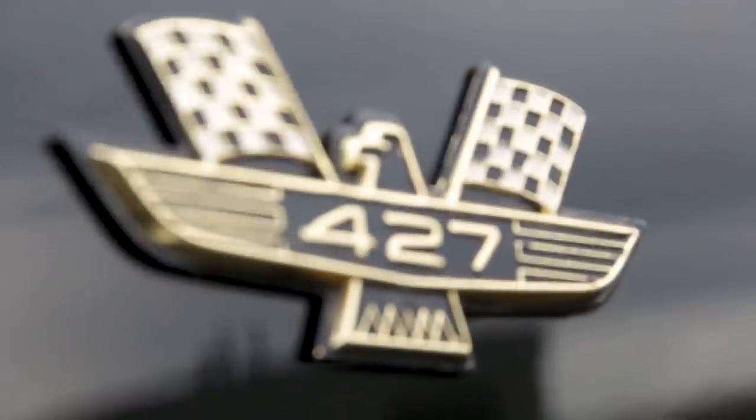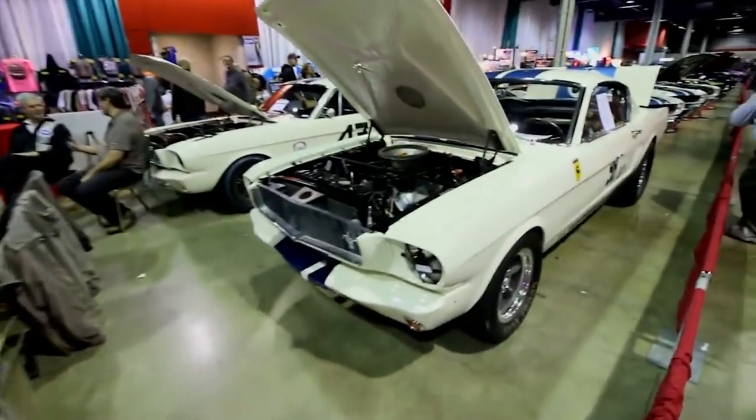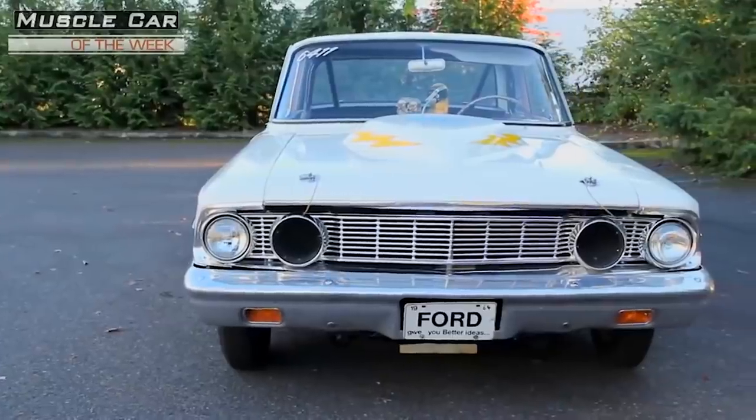Thanks for checking out our list of 10 top Ford racing contributions, and we'll be back next time with more cool stuff from the Brothers Collection on Muscle Car of the Week.